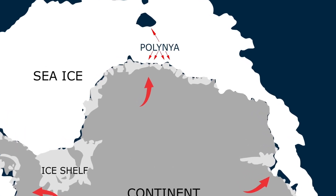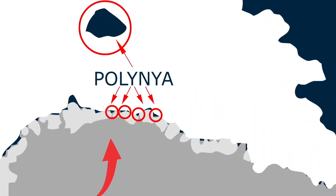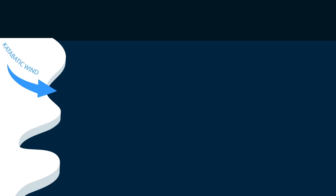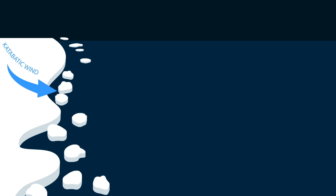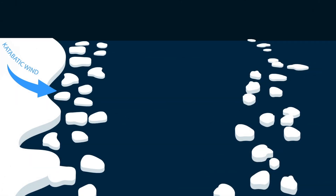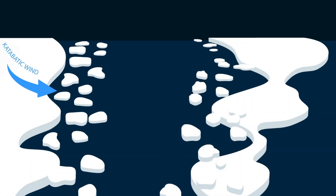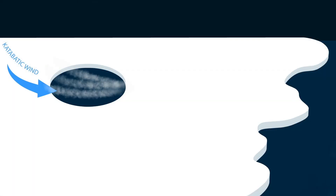These openings are called polynyas. Polynyas form at many locations all around the Antarctic coast. As the winds expose the ocean's surface to freezing Antarctic air, sea ice rapidly forms. Yet the new ice is immediately pushed offshore by the howling winds, sustaining the openings throughout the winter. Huge amounts of sea ice form in these relatively small areas. Polynyas are the ice factories of the Antarctic Ocean.